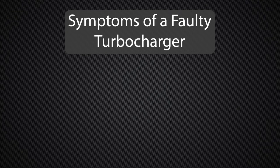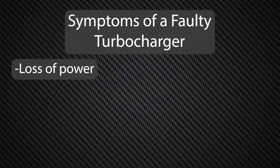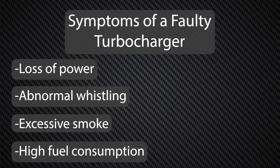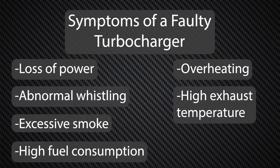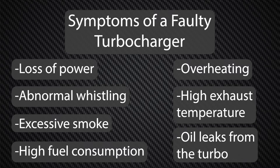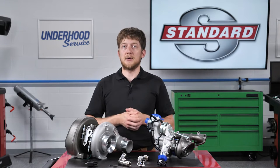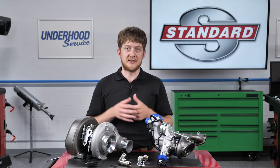Symptoms of a faulty turbocharger may include loss of power, abnormal whistling noises, excessive smoke, high fuel consumption, overheating, high exhaust temperature, and oil leaks from the turbo. But it's important to note that defects in other components can produce these same symptoms.